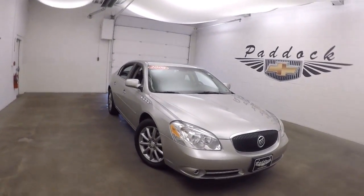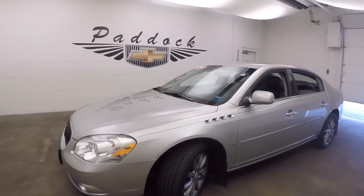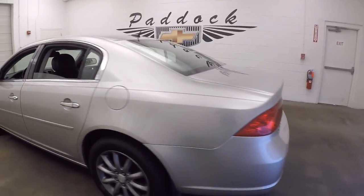This is a 2006 Buick Lucerne, very nice kind of a gold silver color, painting nice shape, nice wheels, good tires.